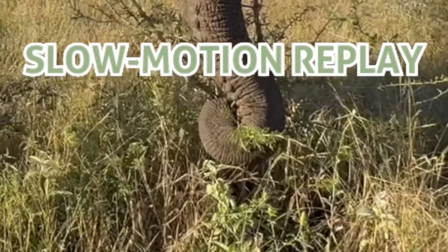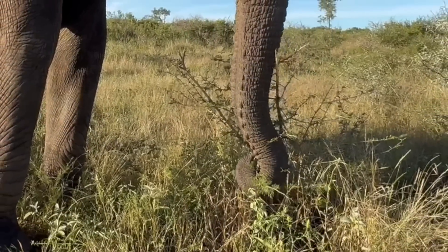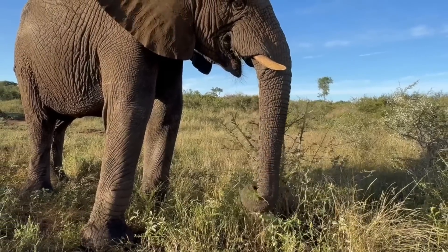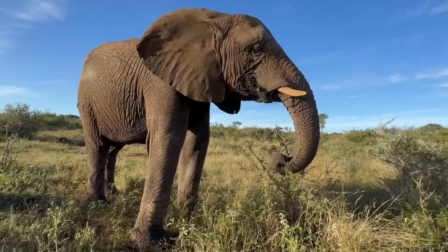Classyri is a young adult cow that is seen here taking some time on her own to enjoy foraging from a low-lying shrub. You can see Classyri using the tip or distal part of her trunk to pluck branchlets and then continue to eat them.